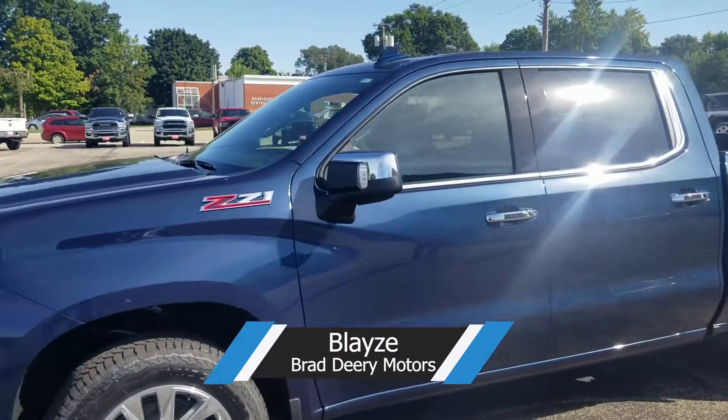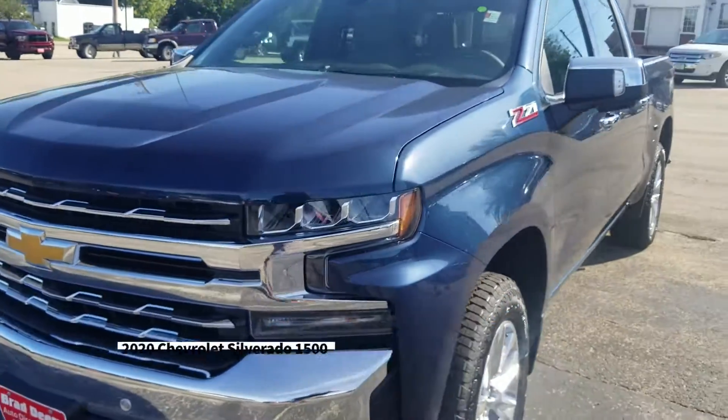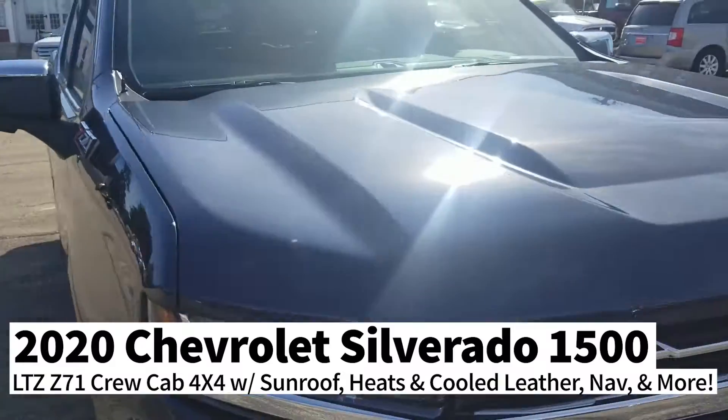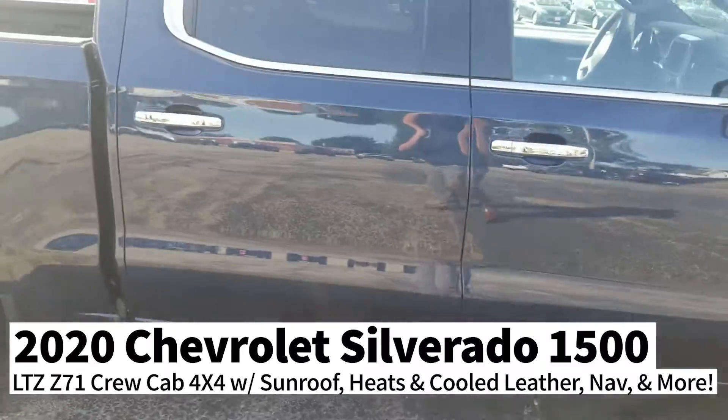Hey y'all, this is Blaise Luna with Brad Derry Motors from Maquoketa, Iowa. I just wanted to show you guys a little something — we got this new 2020 Chevy Z71 crew cab 4x4, and let me tell you, she's nice.